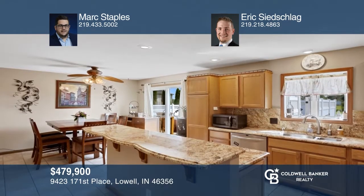This beautiful, well-maintained home has endless features and extras that will please everyone. Situated on just over one acre, it features a main floor bedroom, bath, laundry, and an open staircase leading to a loft-like family room. The backyard features a large deck that flows into an above-ground pool and hot tub. Come see it in person with Mark Staples and Eric Seedschlag.